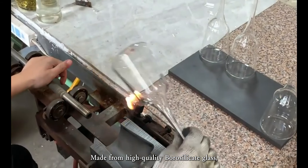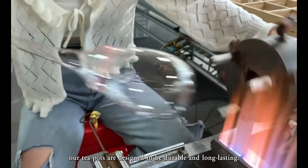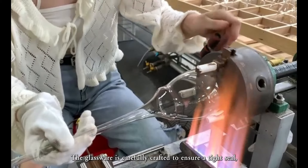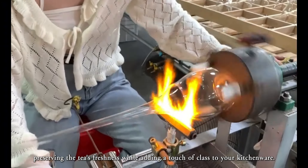Made from high-quality borosilicate glass, our teapots are designed to be durable and long-lasting. The glassware is carefully crafted to ensure a tight seal, preserving the tea's freshness while adding a touch of elegance to your kitchenware.